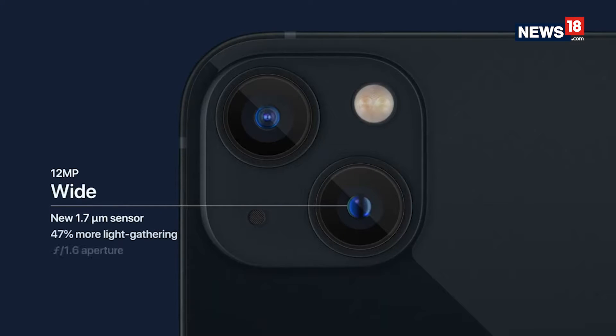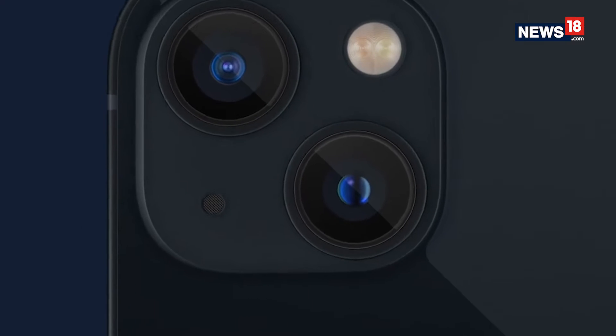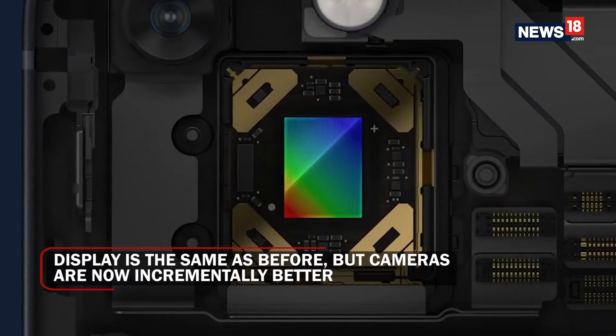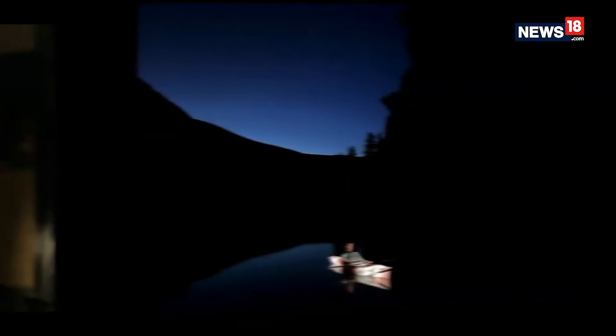Whether the diagonal cameras are a design choice only is up for debate, but Apple has stated that the iPhone 13 has new, bigger camera sensors. Most importantly, they have offered sensor shift optical image stabilization with the iPhone 13 and 13 mini as well, which means the cameras will offer better low-light photography. Apple has also brought night mode to all cameras on the iPhone 13 range, including the 13 mini.